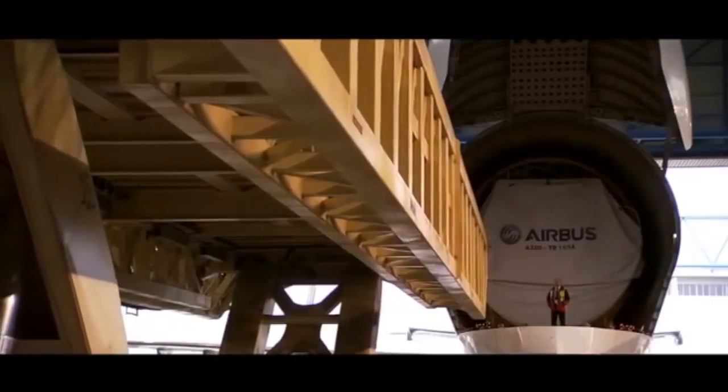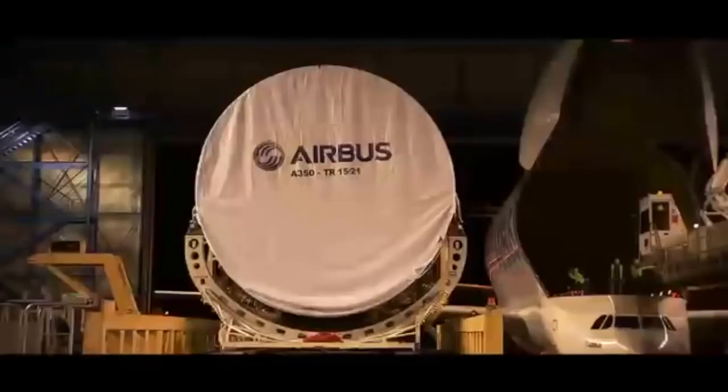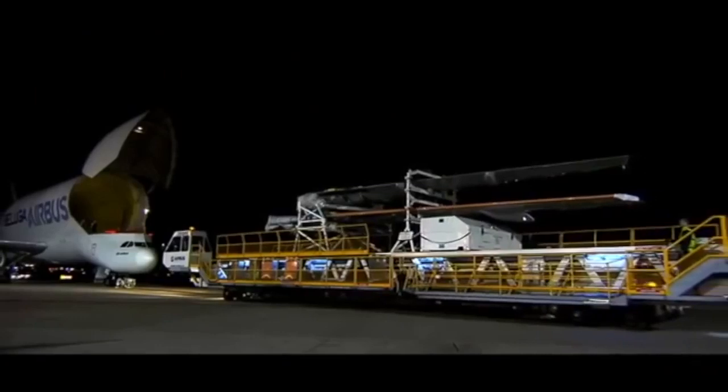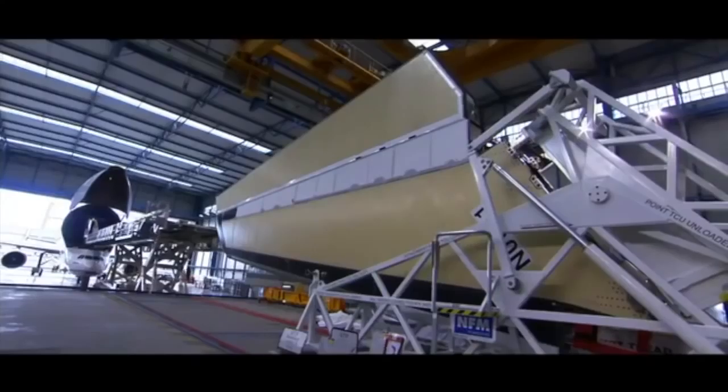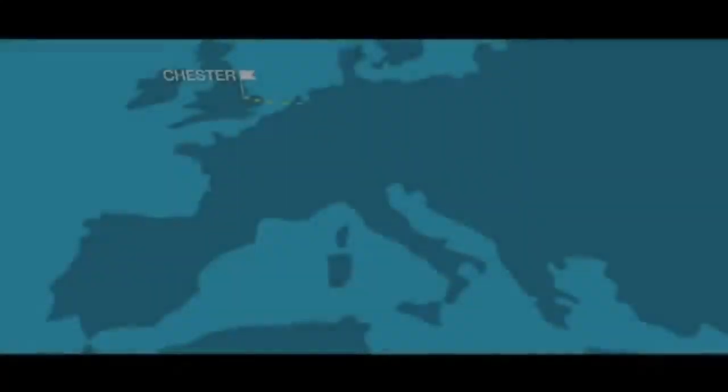For Airbus, you might ask yourself: what is oversized cargo? It can be wings, tails, and fuselage sections of the Airbus A320 and A380 families, as well as the A350.